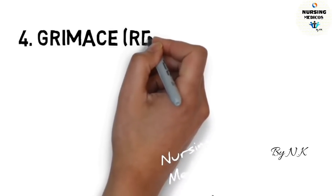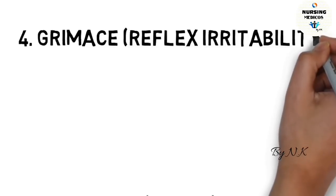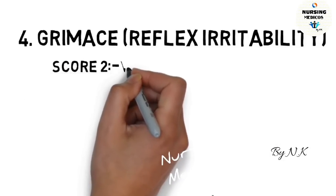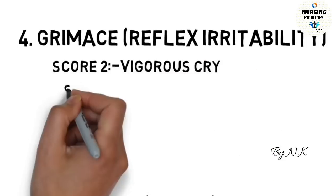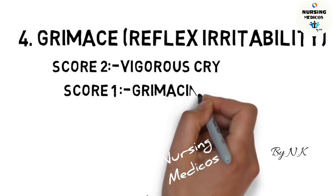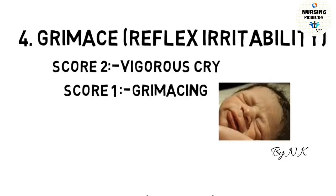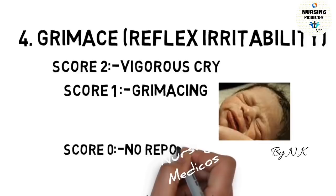The fourth category is reflexes and irritability. If the score is 2, the baby is crying. If the score is 1, the baby shows grimacing. If the score is 0, there is no response from the baby.